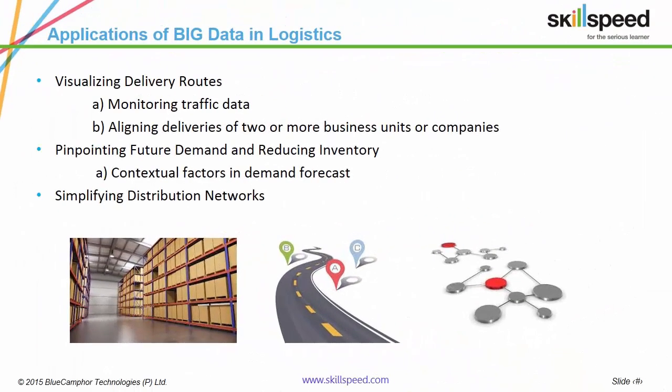Let's move on. Following are the major applications of Big Data in Logistics: visualizing delivery routes, forecasting demand and optimizing inventory cycles, and simplifying distribution networks.